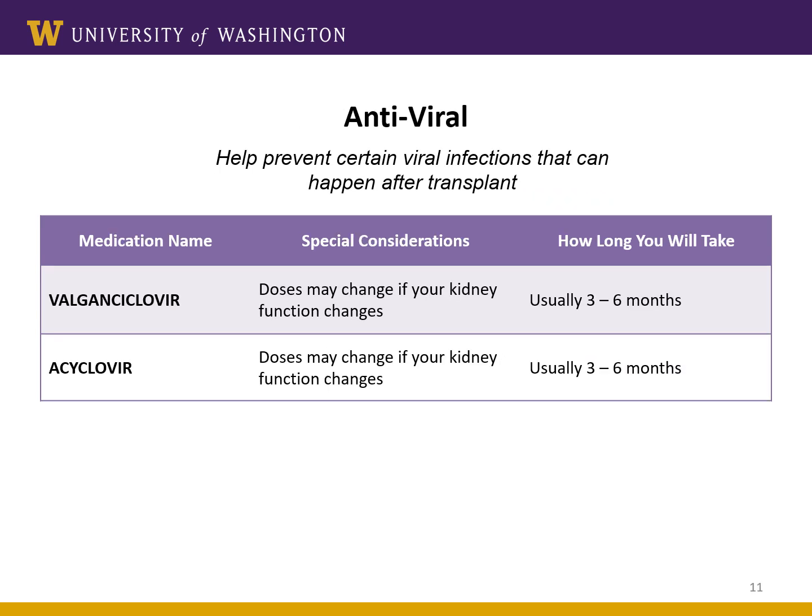The last category of anti-infection medications are the antiviral medications. These medications prevent a virus that's already in your body from flaring up. The type of antiviral medication you receive will depend on your personal virus history and the type of transplant you received. Many patients will take an antiviral for three to six months, but some may take it longer.